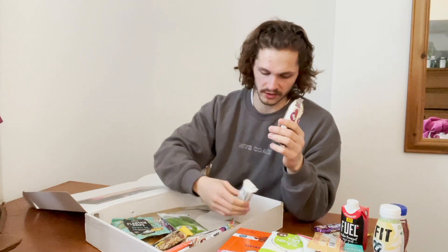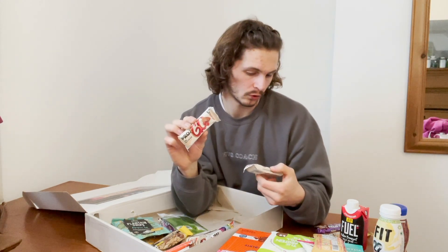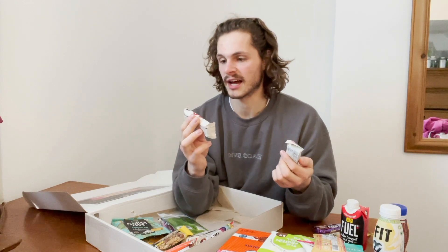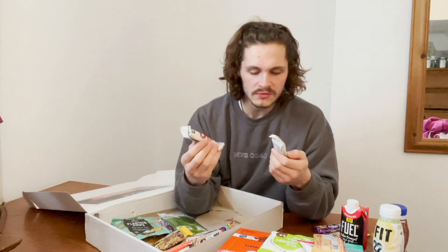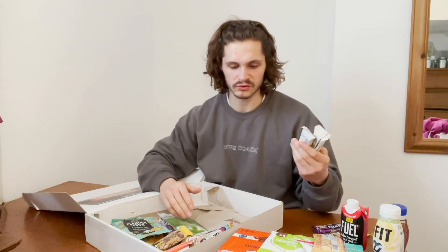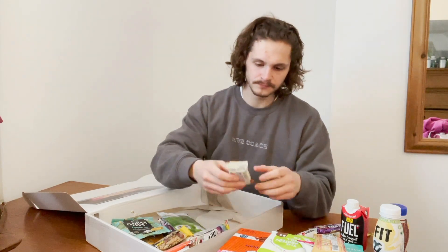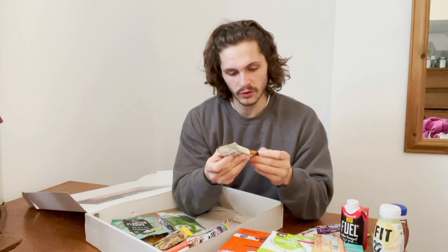We've got some vegan-friendly Pro2Go raw bars — I already have a couple from the guys at Cymix who sent me a care package. I don't have this flavor though: cranberry and date, and then beetroot and chai. These are fairly low protein — around 13 to 14 grams — and high calories at 190, because they're quite small. When something is vegan you unfortunately have to accept that, since lean protein sources are often not vegan-friendly.